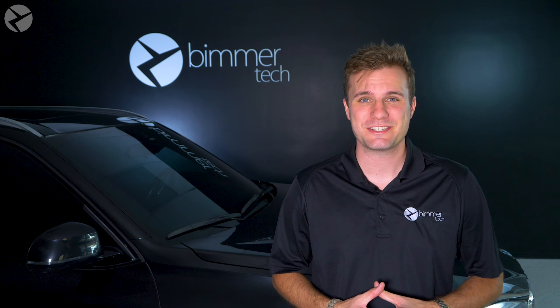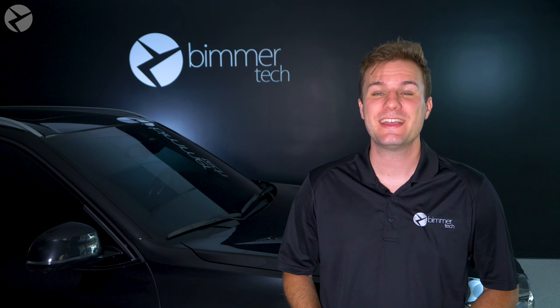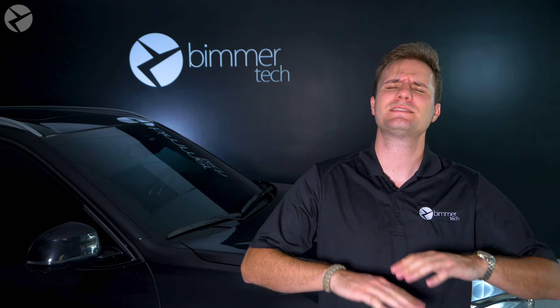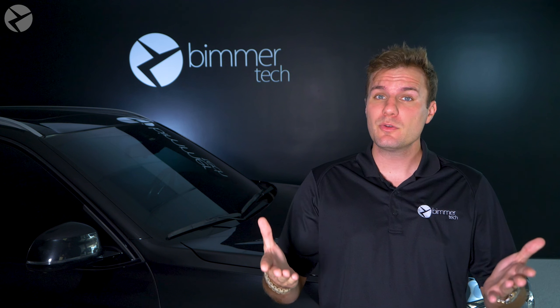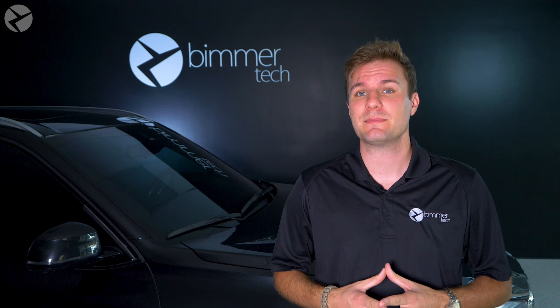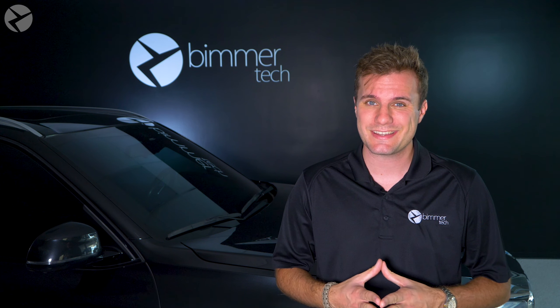Welcome back. I'm Dylan with Beamertech, and today — map updates. Having an updated navigation system is extremely important because you don't want to end up in a ditch. The newer navigation systems also have speed limits built in, which should help keep the tickets down.